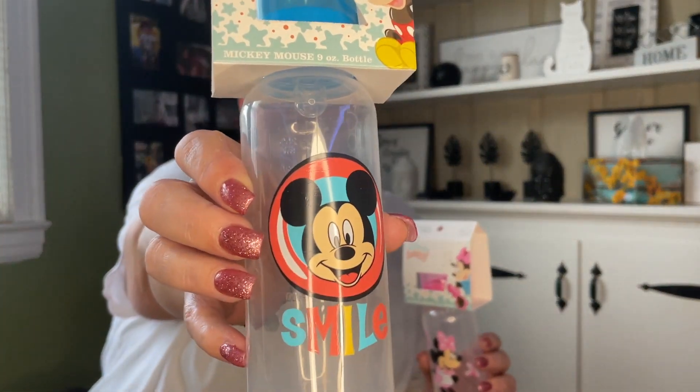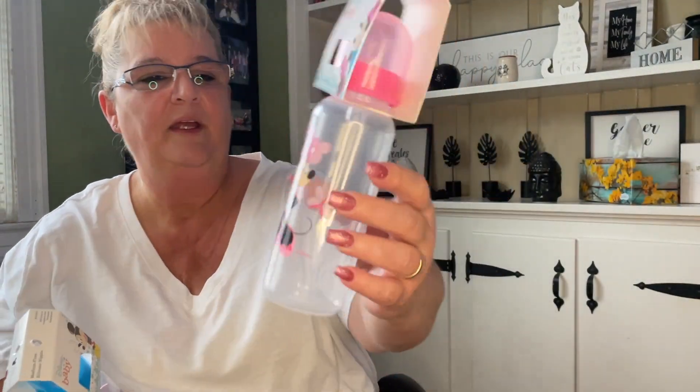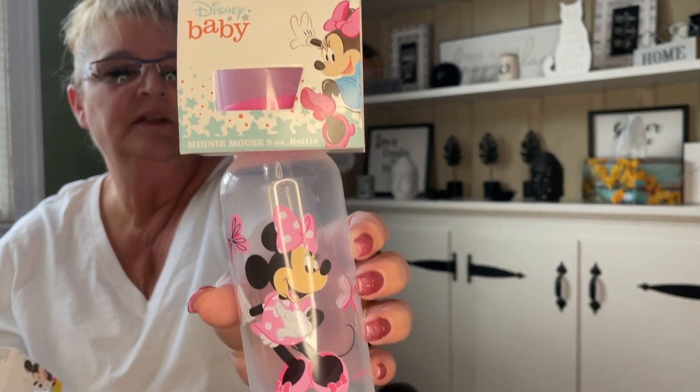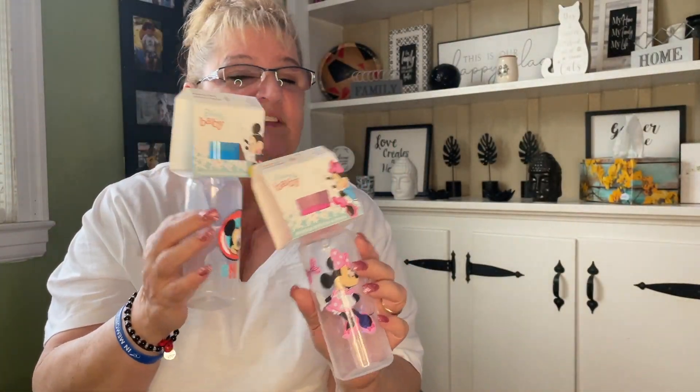In my last haul I picked up the Disney Mickey and Minnie pacifiers and pacifier holders, so I did find the baby bottles to go with those. Here's Mickey and here is Minnie — great for baby showers and Disney fans.